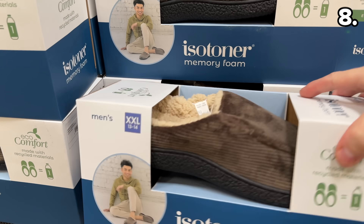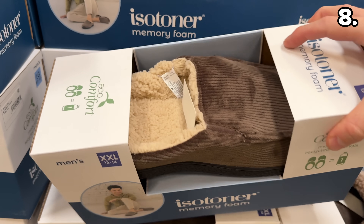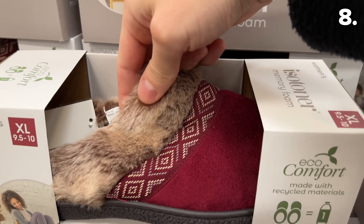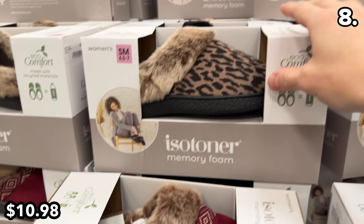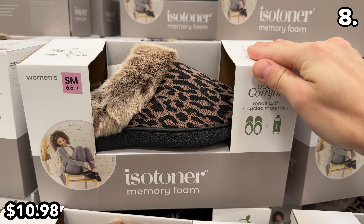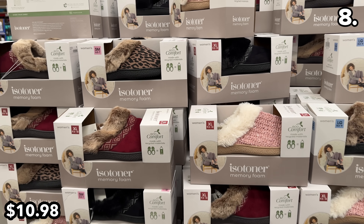Point eight begins with one of the most comfortable pairs of slippers I've ever seen. These men's or women's memory foam slippers — oh yes, memory foam — at $11 are currently on discount until November 22nd.